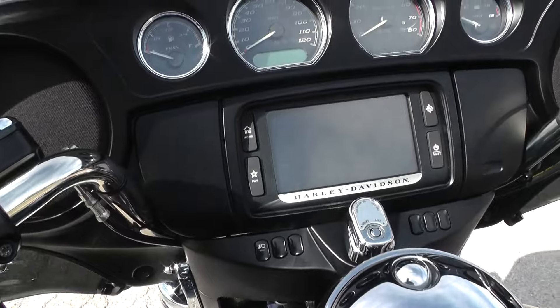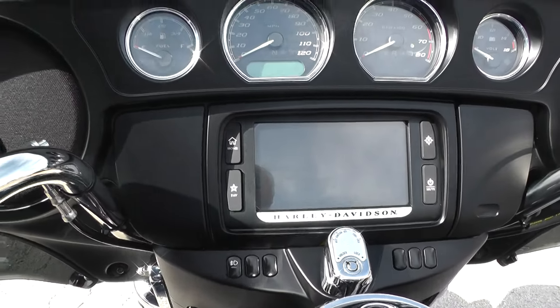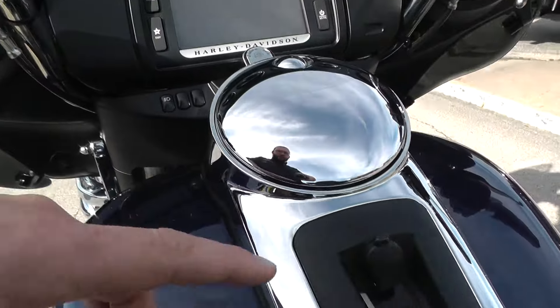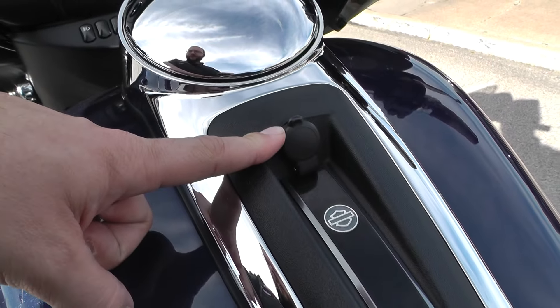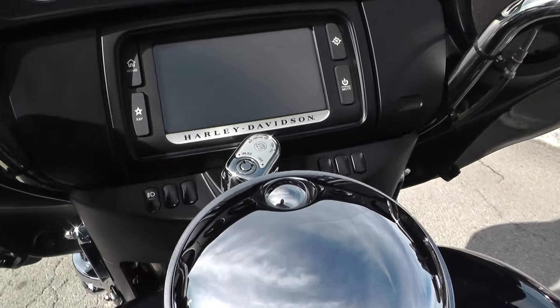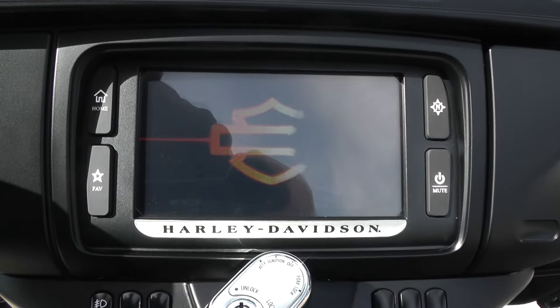With this model you do get the full touch screen radio along with cruise control and the plug-in for your headsets for both the rider and passenger. Let me turn this on so you can see the radio pop up — it's got a nice little Harley emblem that pops up on the screen.